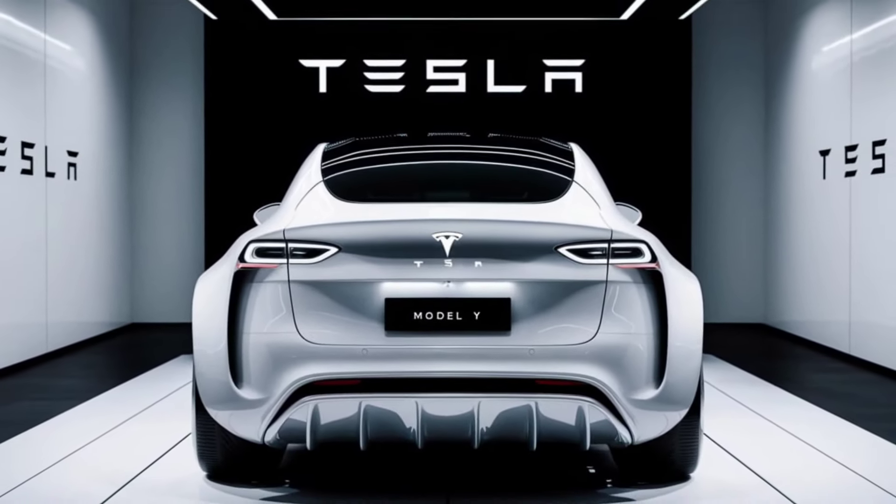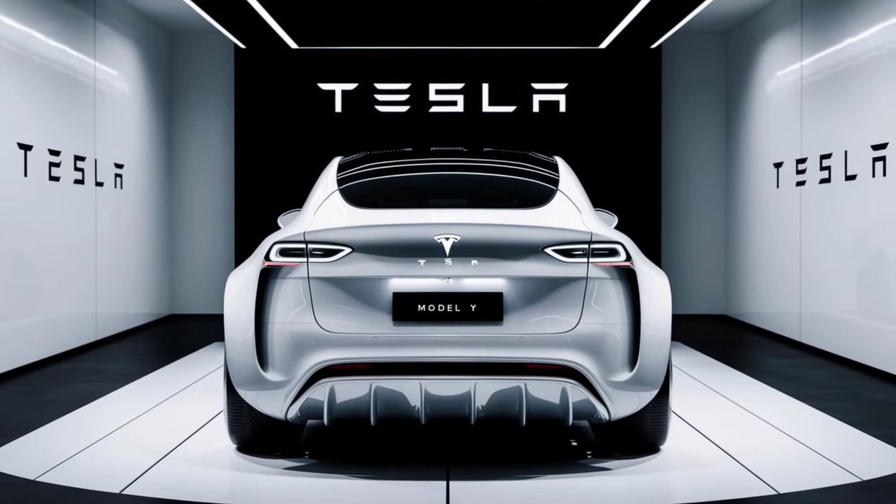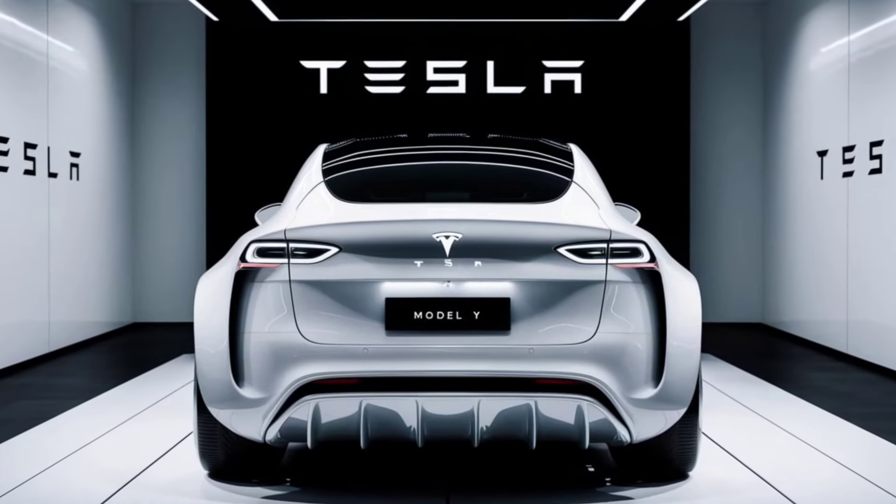Availability: The 2025 Model Y is expected to be available in Tesla showrooms by the beginning of the year, with deliveries starting shortly after. Early adopters may even have the chance to secure vehicles through Tesla's online reservation system.